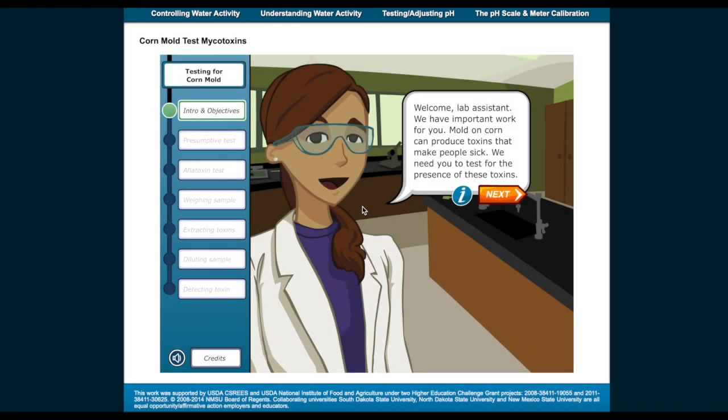Welcome, lab assistant. We have important work for you. Mold on corn can produce toxins that make people sick. We need you to test for the presence of these toxins.